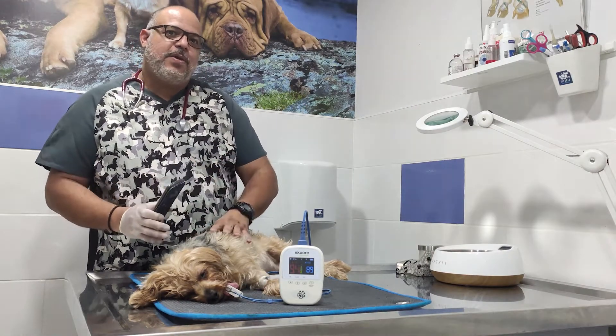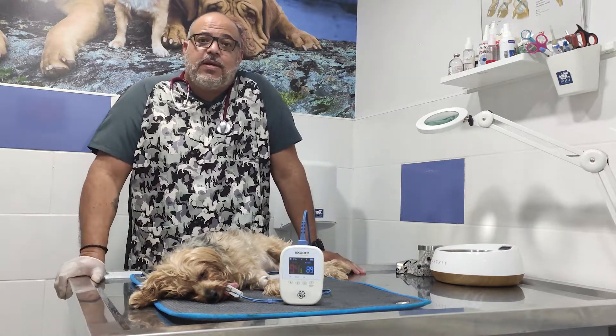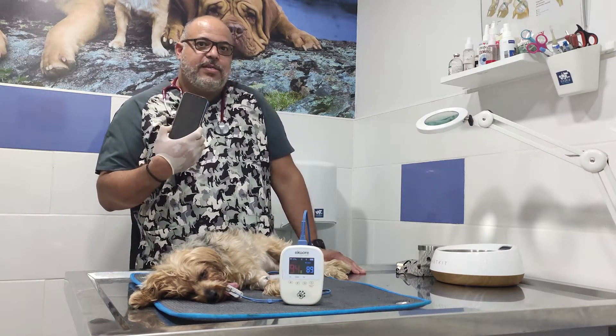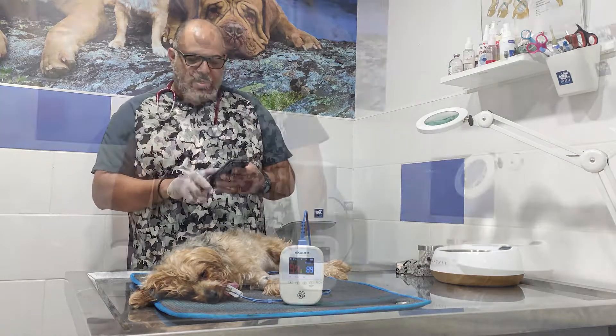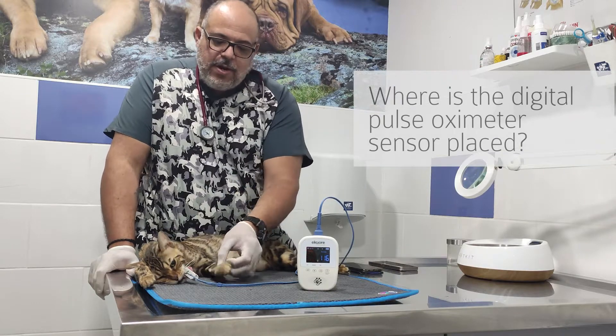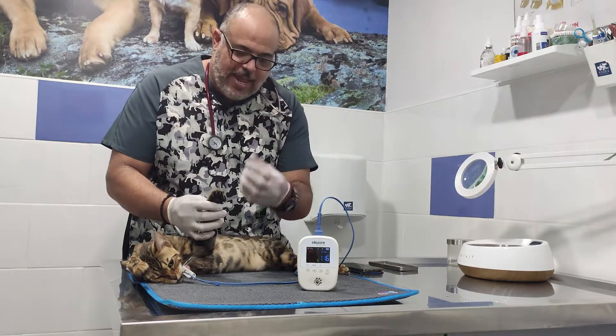So my animal will be in the cage or in the hospitalization cage, and I will be watching the heart rate and the oxygen saturation. The Pulse Oximeter can be used on the tongue, the lip, the ear, or even the paw, always when the skin is light.